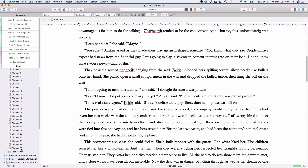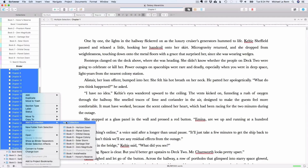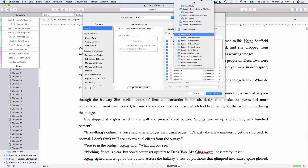To create a collection, highlight all the chapters in your book, right-click, and select Create Collection. The collection will populate above the binder. When you're ready to compile, simply go to Compile, click the Filter button, and select Filter Documents and Collection. Scrivener will auto-populate all of the chapters in your book for export.